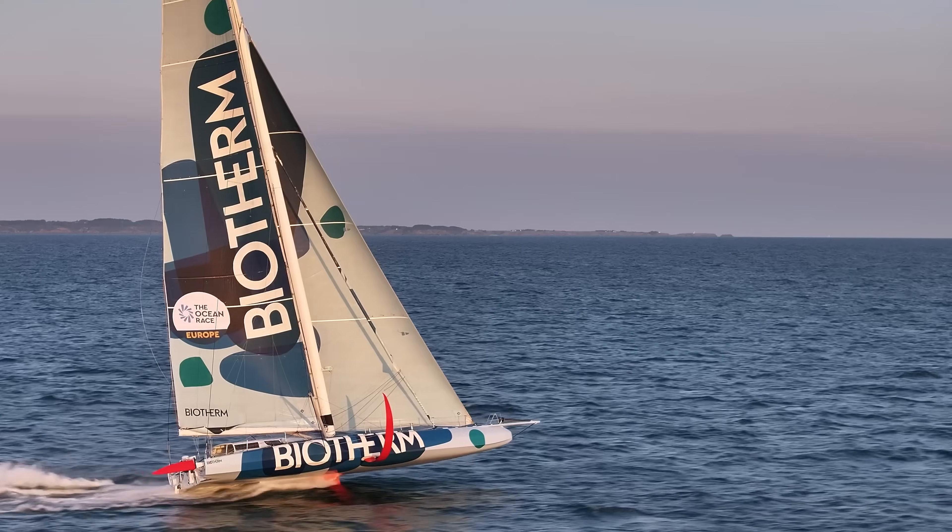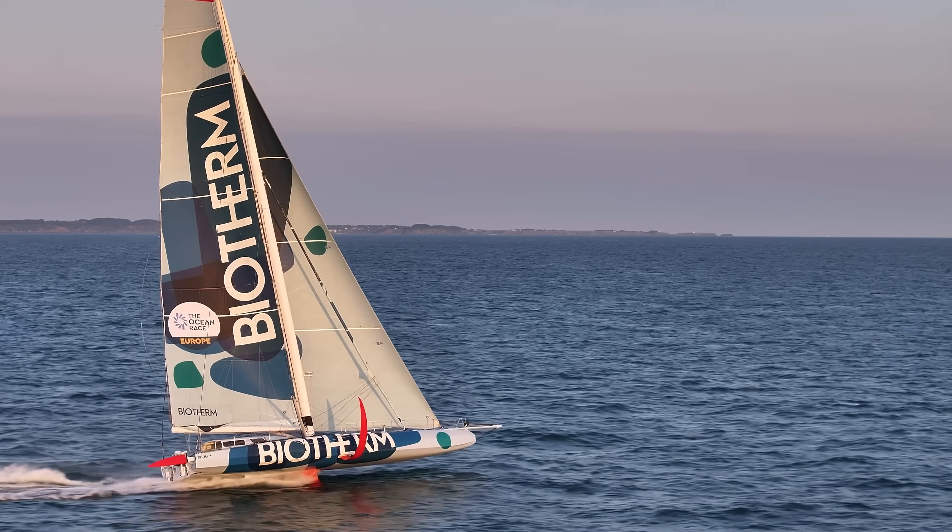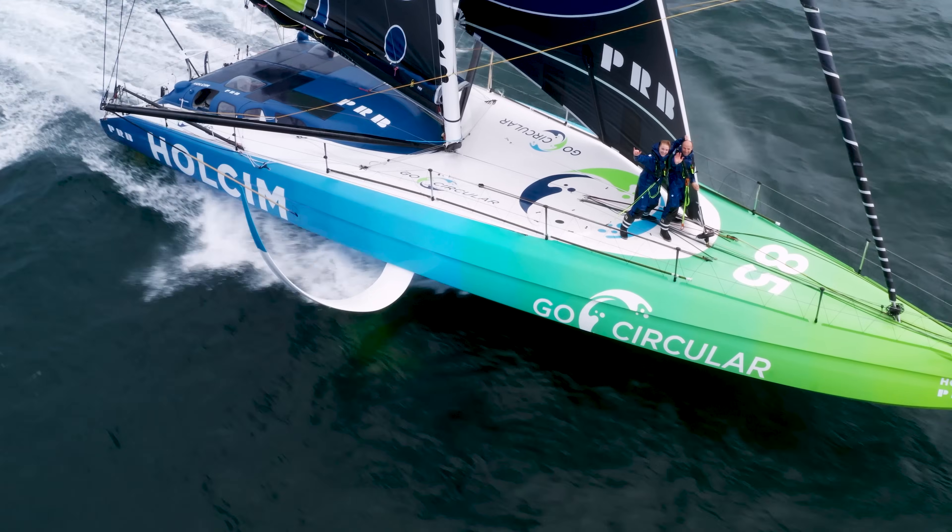But when those foils do their job, when the sailors manage to just balance the power, they're flying.